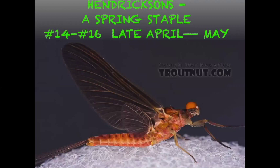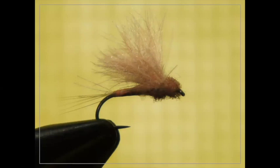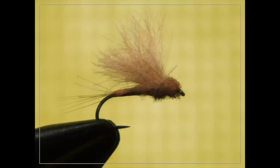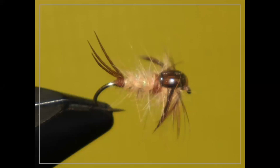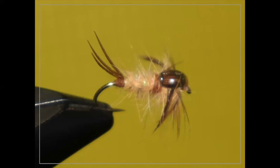Hendricksons are probably one of the most popular bugs up here, mainly because it's early season and when a lot of guys focus on trout fishing — size 14 to 16, sometimes a size 12 in early-season heavy water. Here's a Rene Harrop fly commercially tied with CDC — it's going to ride very flush in the water with a little CDC pulled back for a wing — a good replication of an emerging mayfly. The Hendrickson nymph is a nice clinger — a Pheasant Tail on the appropriate size works well.